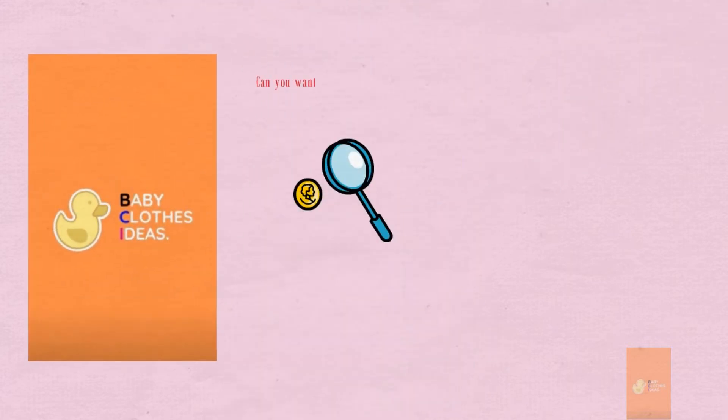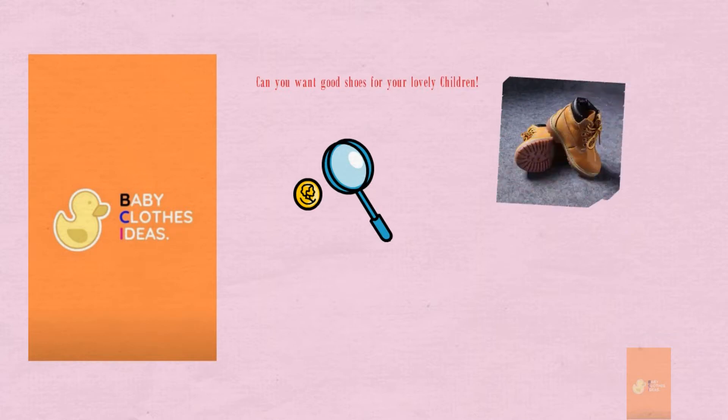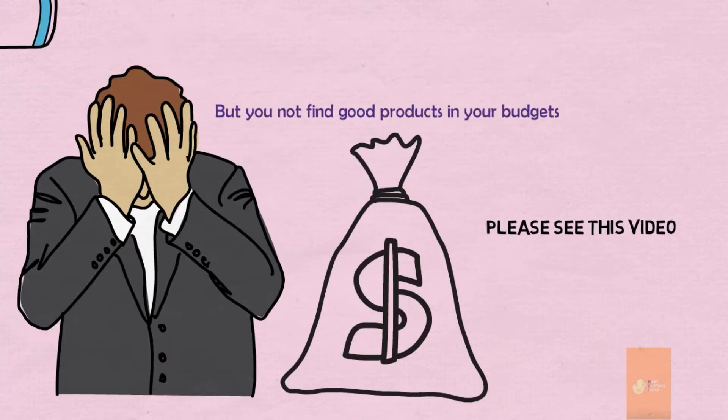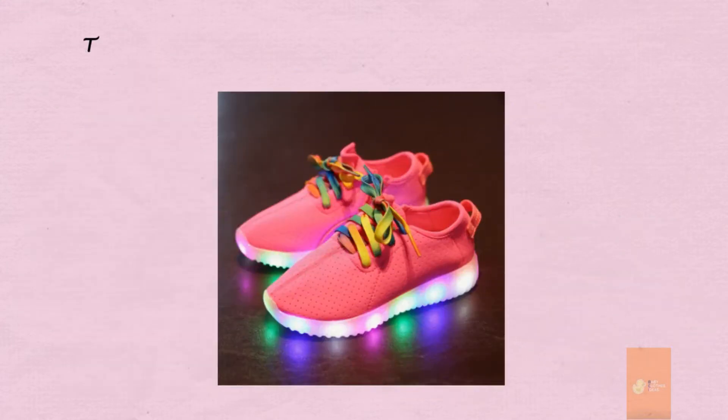Welcome — Baby Clothes Ideas. Can you want good shoes for your lovely children, but you not find good products in your budget? Please see this video: Top 5 Children's Shoes Under $100.